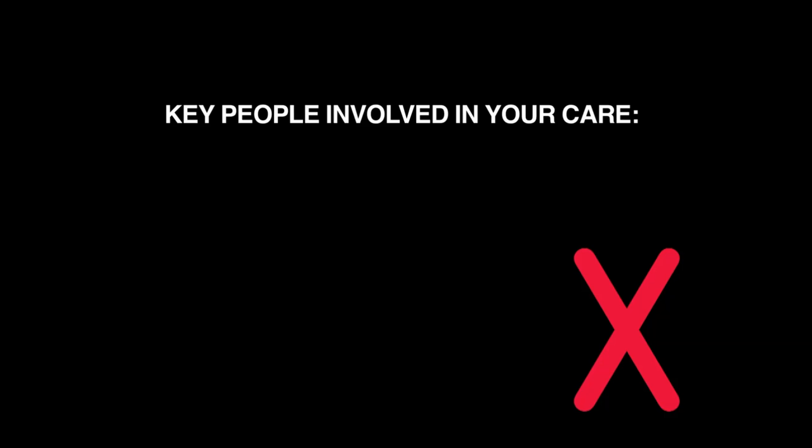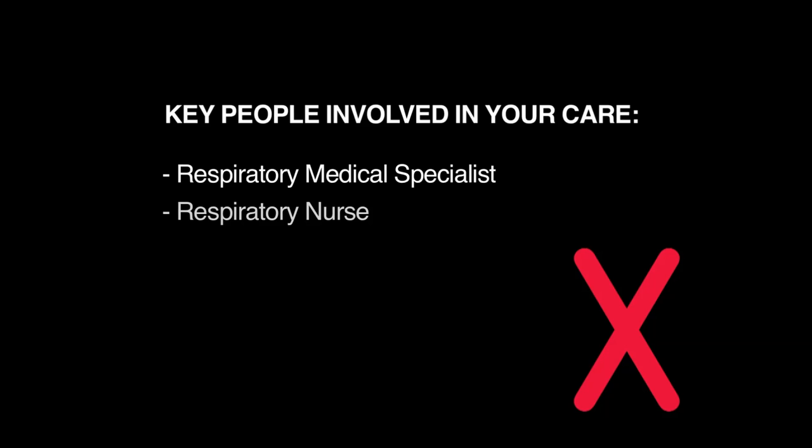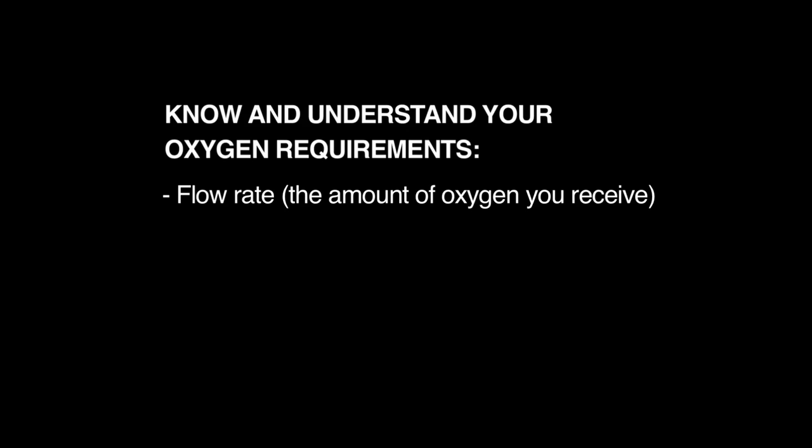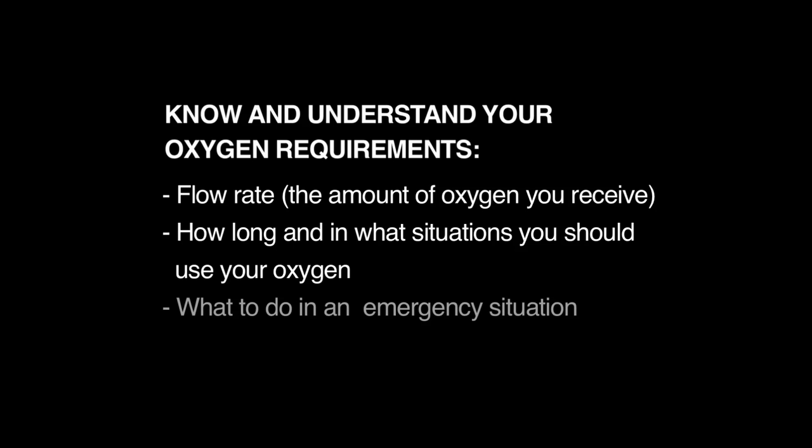Section 1 is on the general safety issues of having oxygen in your home. You should have a plan around your oxygen therapy, including the key people involved in your care: your respiratory medical specialist, your respiratory nurse, your oxygen equipment providers, and your caregivers. Know and understand your oxygen requirements — your flow rate, how long and in what situations you should be using oxygen, and what to do in emergency situations. If you don't know any of these details, please contact your prescriber or respiratory nurse.